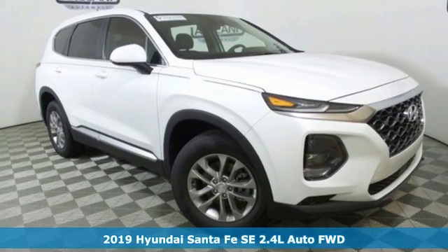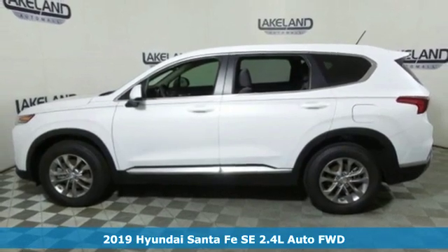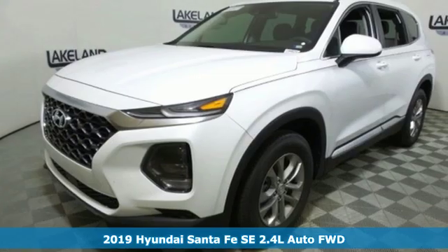Here's a new 2019 Hyundai Santa Fe. It offers plenty of sport to go with its utility to make it one exceptional vehicle.